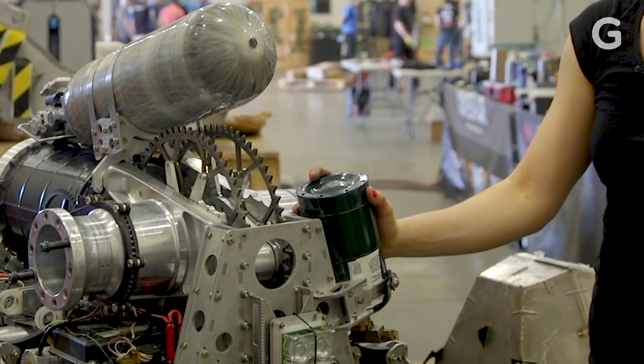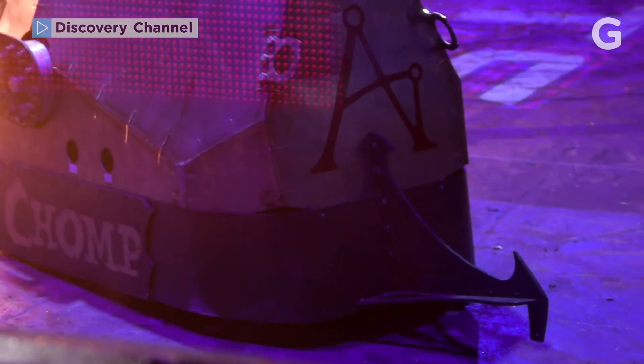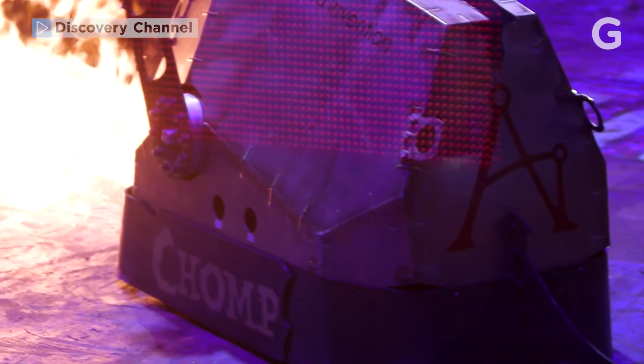This is a propane tank — just the same kind of propane tank that you'd get at a home supply store for your cooking stove. So you're using cooking propane to cook robots? Yes, we are.